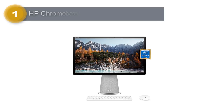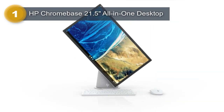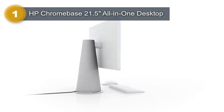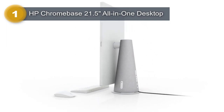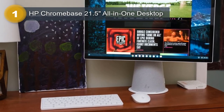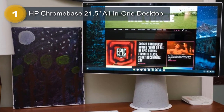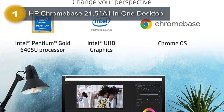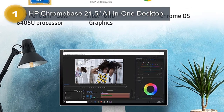Number 1: HP Chromebase 21.5-inch All-in-One Desktop. The HP Chromebase desktop is an innovative computer that is perfect for both personal and business use. With its sleek design and powerful hardware, this computer is a great choice for those who want an all-in-one solution for their computing needs. The Chromebase is equipped with an Intel Pentium Gold 6405U processor, which can handle multiple tasks at once. It also has 4GB of RAM, ensuring that the computer runs smoothly and efficiently. Additionally, the Chromebase has 128GB of SSD storage, which is more than enough for most users.